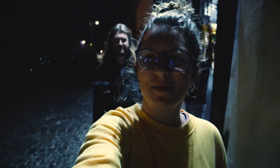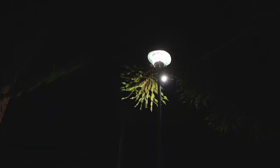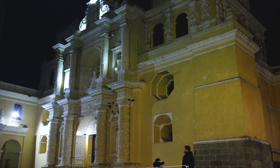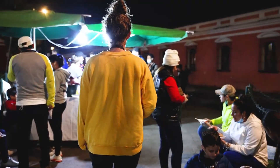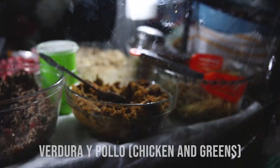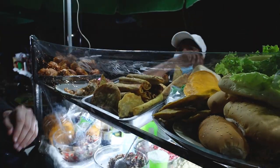After a relaxing afternoon and a quick nap, we are feeling a little snacky. So we're headed out to see what we can find now that it's dark out. I'm going to get the soup — the chicken and the meat and the pork in this one.